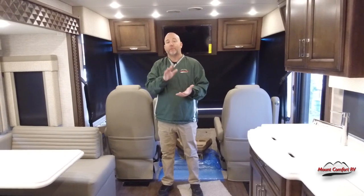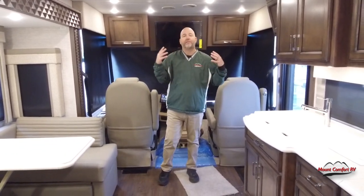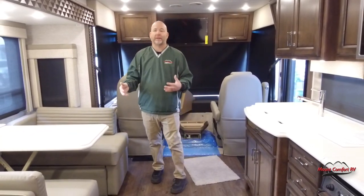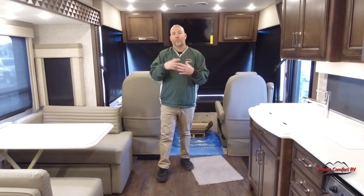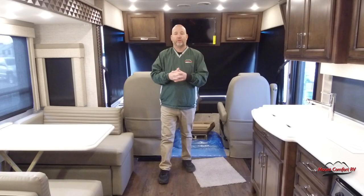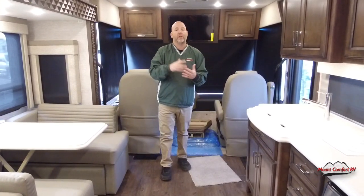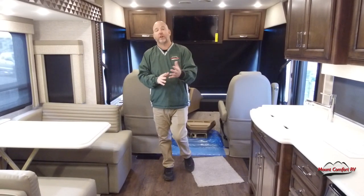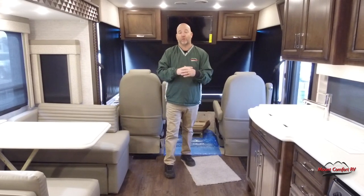A little bit of housekeeping: please don't forget to like our videos — that helps us a lot and gains us popularity. Even if you're just getting a little education and you're not shopping for it, when you press the like button it actually gains our popularity on the app so we get more views. That's why we do this — it helps us sell coaches. Maybe you're not looking for two or three years down the road, but it doesn't hurt you at all to hit that like button. If you want to see more of our videos, hit the subscribe button. If you like our videos, tell a friend. If you don't like our videos, don't tell anybody.